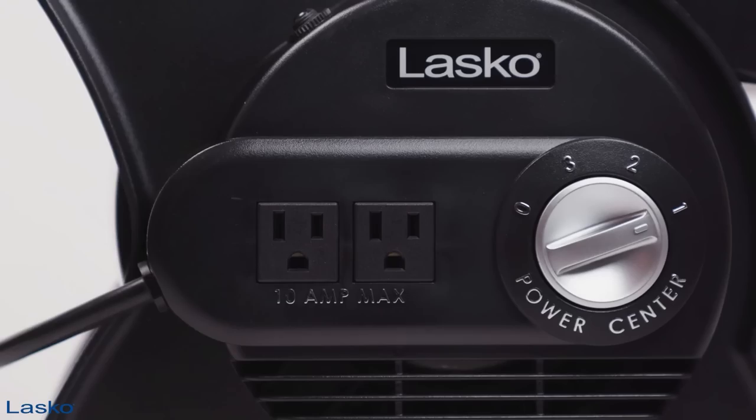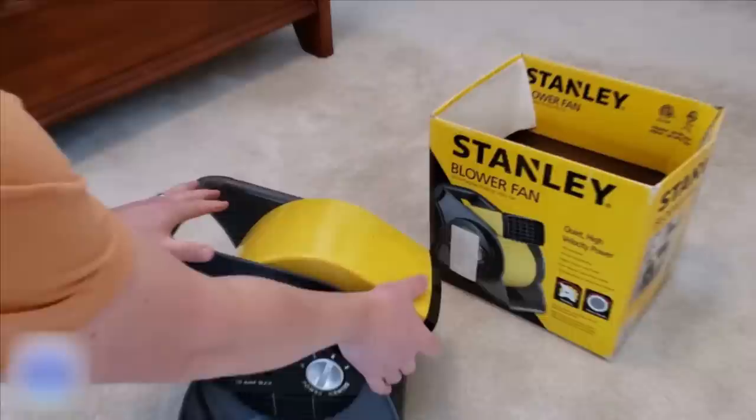Adding to its convenience, this powerful utility blower fan boasts two 120-volt grounded outlets for accessory use. With its patented 270-degree pivoting action, you can easily direct the airflow precisely where it's needed, whether for circulating air at floor level, exhausting air from a freshly painted room, or anywhere in between.